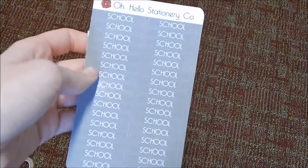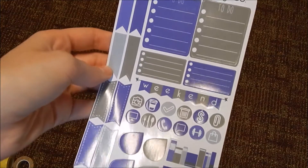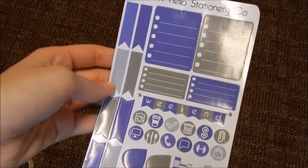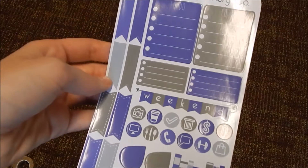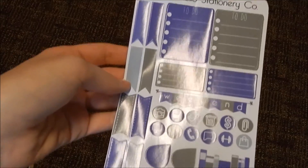I got these ones that say 'school' on them. Then I got the sampler of the September kit — I don't remember what it's called exactly, but it's like the functional kit where it's everything you need for one week. I'm going to be doing a big September plan-with-me and I wanted to get some themed stickers for that.